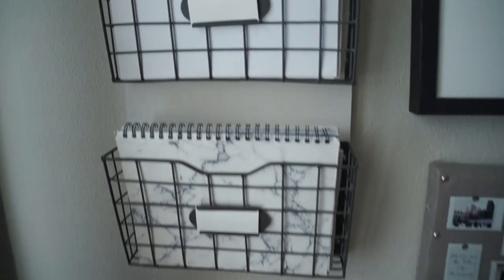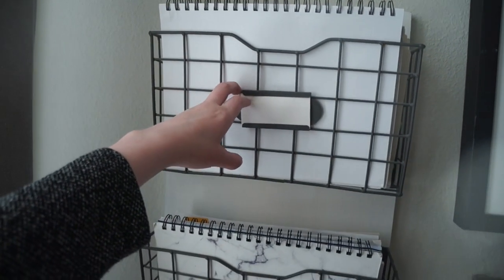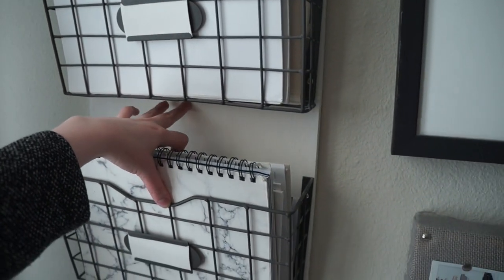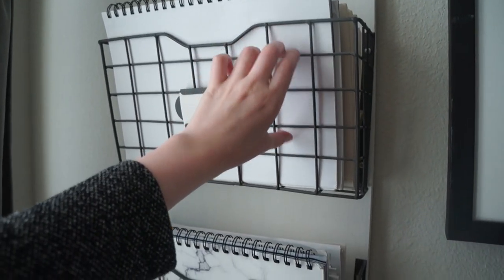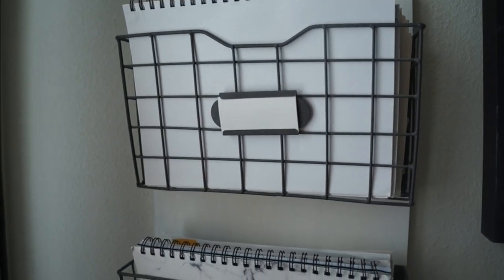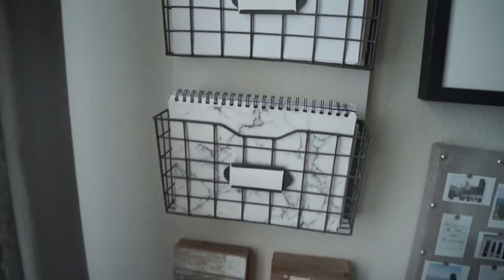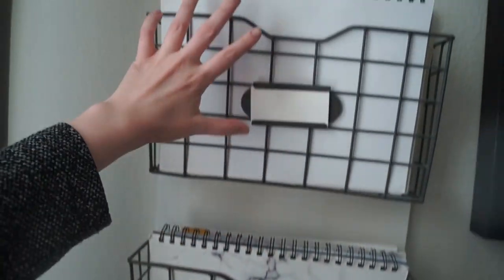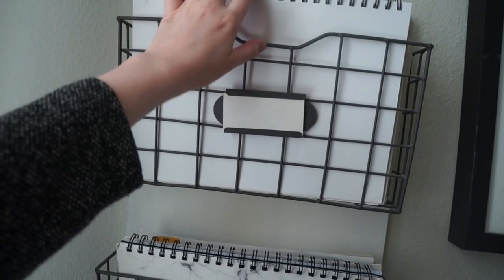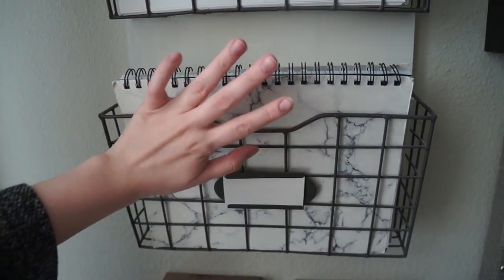This next piece is from HomeGoods — it's just a paper organizer. I got it and it was a darker wood color, and I didn't like that, so I painted it white. I just unscrewed the pieces, painted it white using a sample paint from Target — that was just enough paint — and it looks really great. I was really happy with the results. I have a bunch of papers in here, and to keep it looking cohesive I have white and marble notebooks in there too.